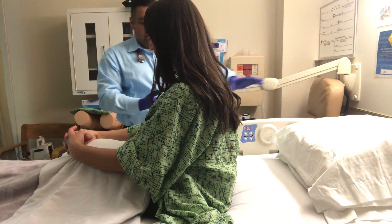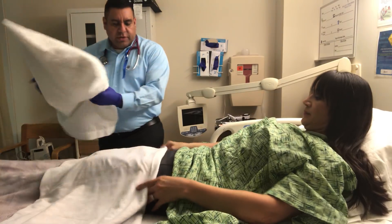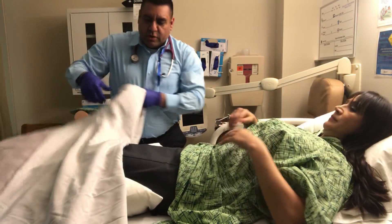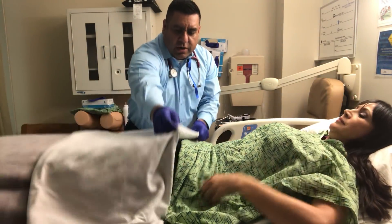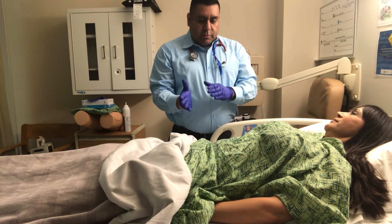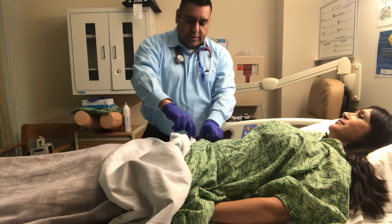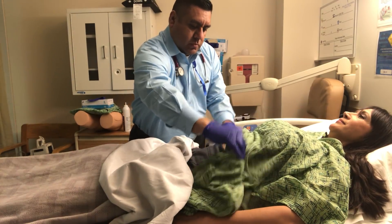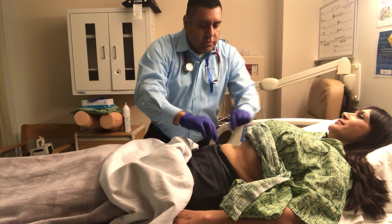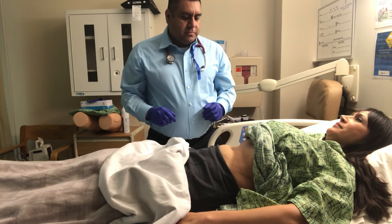All right, we're going to go ahead and start. I'm going to have you lie down. I'm going to put some pillows on your back and a pillow under your knees — that'll make you relax a little bit more. And I'm going to cover you up so we only uncover the areas we are going to be checking. I'm going to put your gown a little bit higher to expose your abdominal region. Would that be okay? Yes.